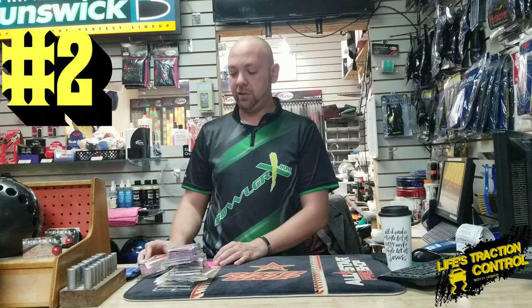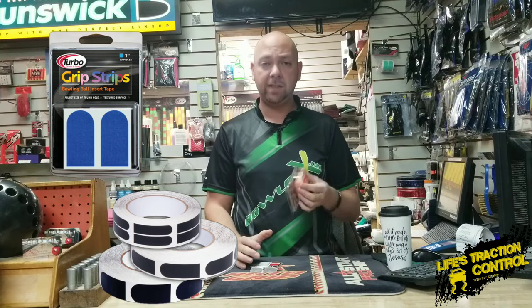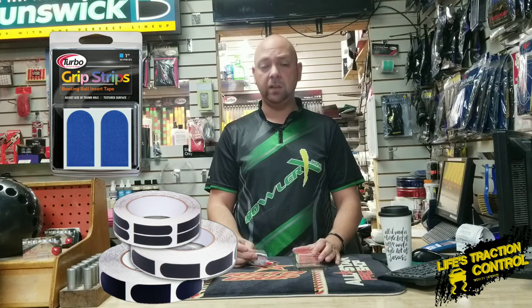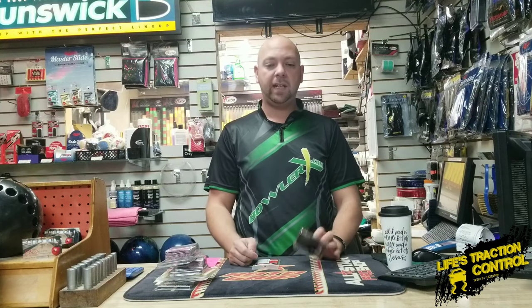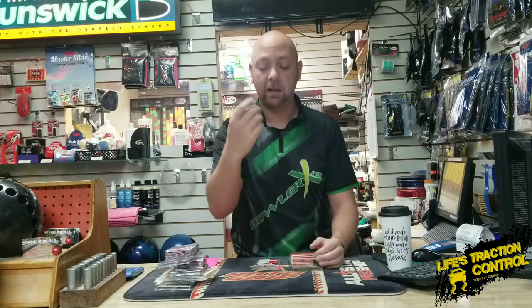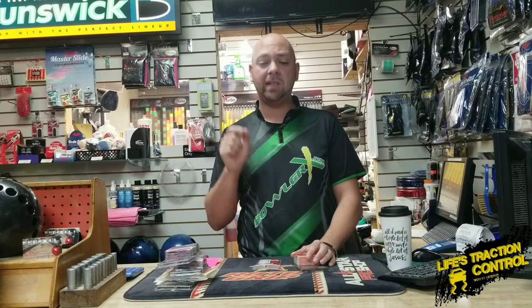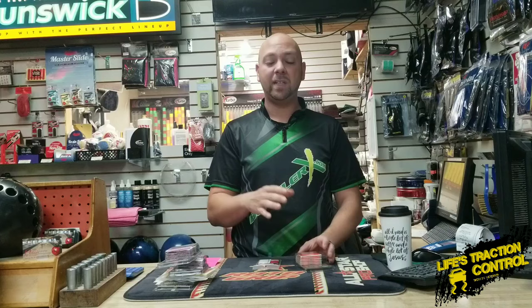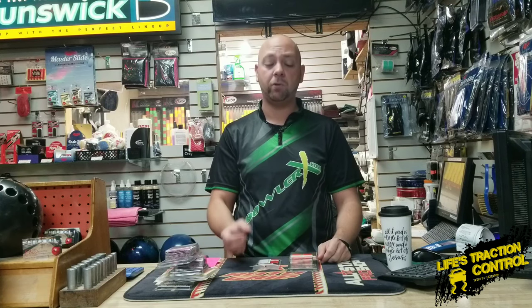Number two is grip tape — thumb tape that goes in your ball. You can manipulate how the ball feels on your hand. If you don't have tape in your thumb hole, I'm not saying you're wrong, but chances are you're giving away feel — you're giving away the ability to manipulate the thumb hole to roll the ball how you want. I don't know how many times I've had lessons where I'll put tape in their ball because there is none, and I can make them either hang up in it and stay in it longer, or keep adding tape to get them out faster. I can put it in certain spots to make them get out of the ball faster and make the thumb hole feel tighter, so they don't have to squeeze as much.